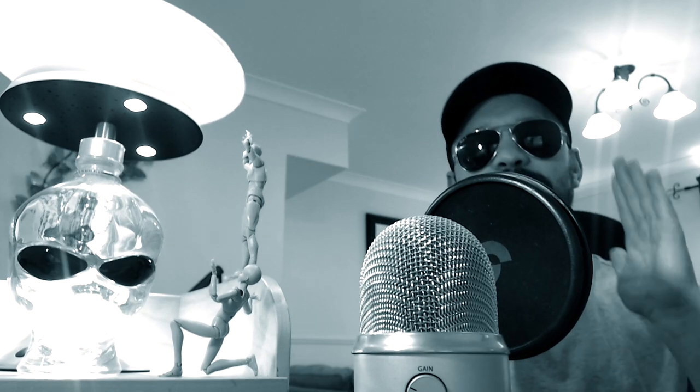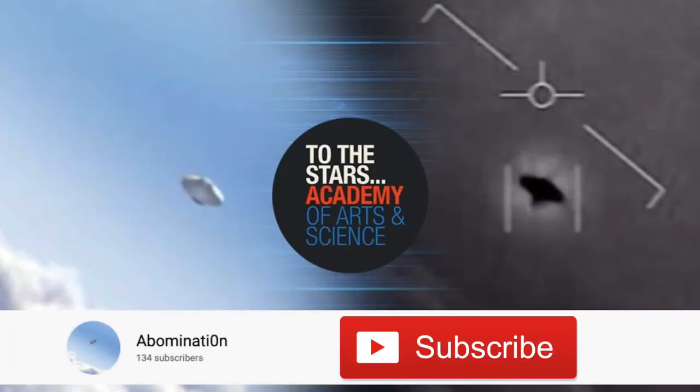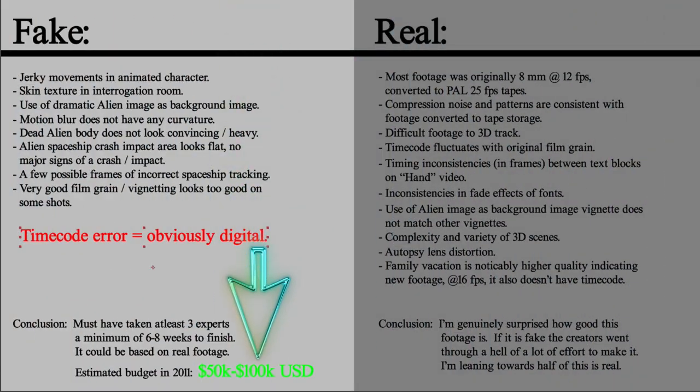For anybody who's been subscribed for a while, you remember I did a video a few months ago where I showed the channel Abomination — he did a really good 3D render of the Gimbal footage. This same channel has gone and done a deep dive onto the Skinny Bob footage. I didn't realize it, but he is actually a proper visual effects artist.